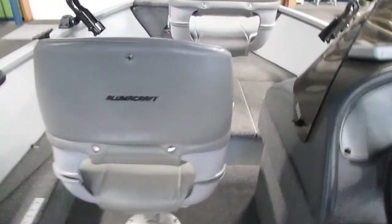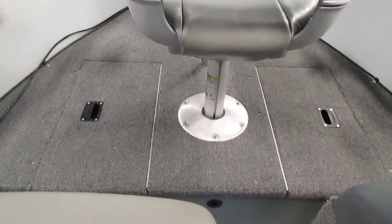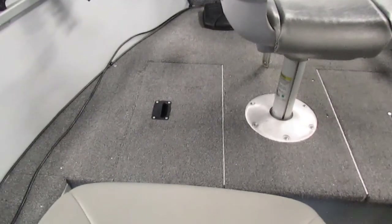It does have two more storage compartments on either side of the bow seat. The battery is located in there.